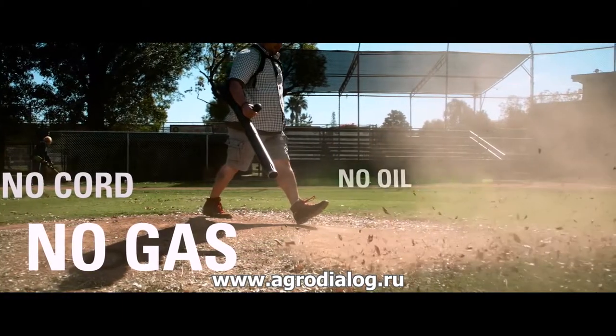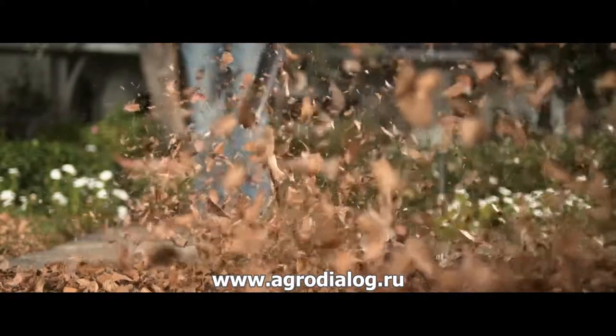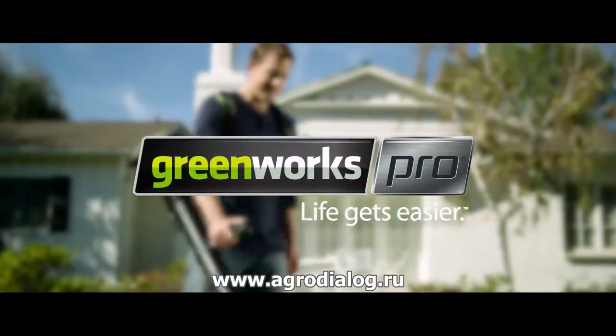No cord, no gas, no oil, no maintenance. Greenworks. Life gets easier.